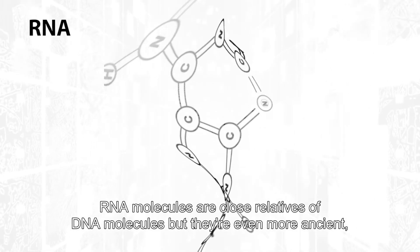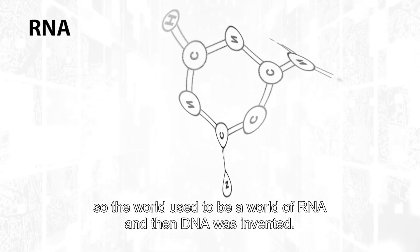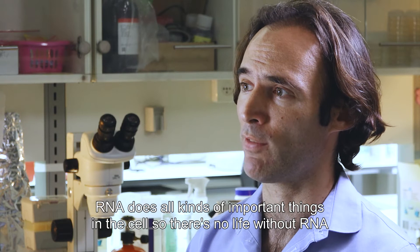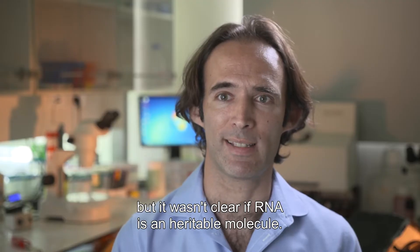RNA molecules are close relatives of DNA molecules, but they're even more ancient. So the world used to be a world of RNA, and then DNA was invented. RNA does all kinds of important things in the cell. There's no life without RNA, but it wasn't clear that RNA is the heritable molecule.